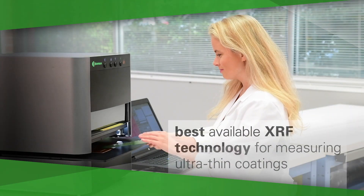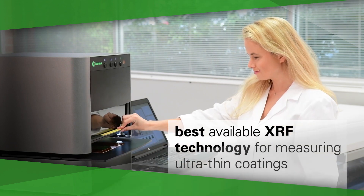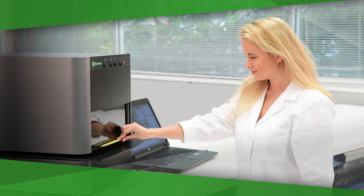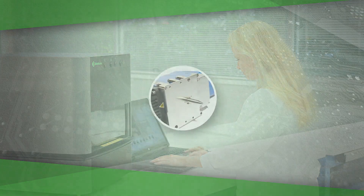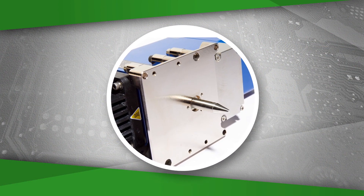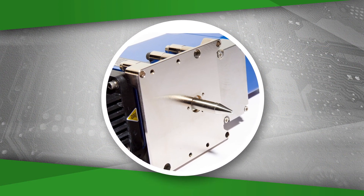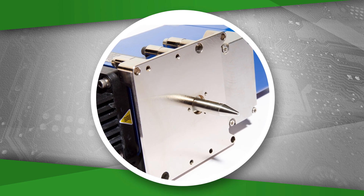The M-Series is also the best available XRF technology for measuring ultra-thin coatings and for applications that have short one to five second measurement times. Bowman's M-Series is most distinctive for its advanced polycapillary optics, the feature that gives it ultimate performance for the smallest X-ray spot sizes.